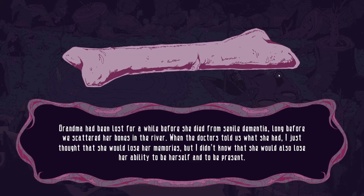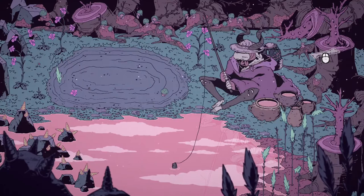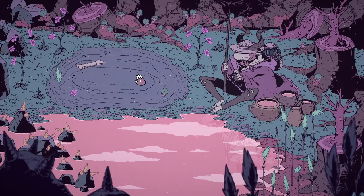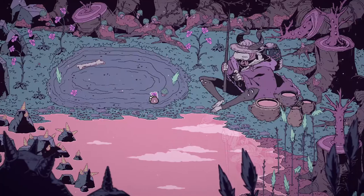When the doctors told us what she had, I just thought that she would lose her memories, but I didn't know that she would also lose her ability to be herself and to be present. Where do I put these bones? I can place them here and also decorate this place. This is gonna be a long playthrough, but I'm gonna thoroughly enjoy it.